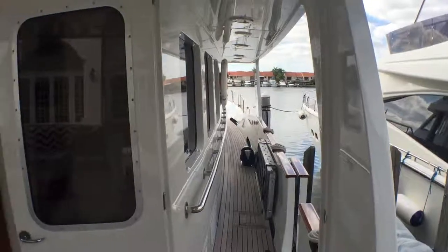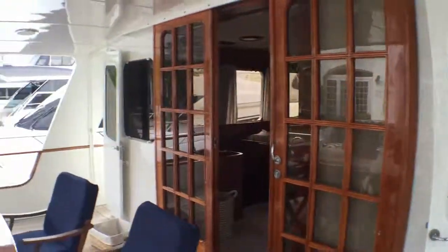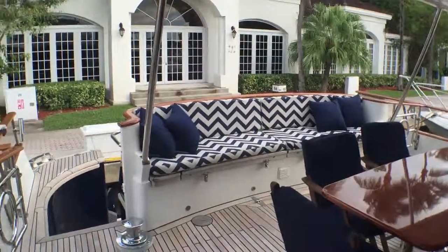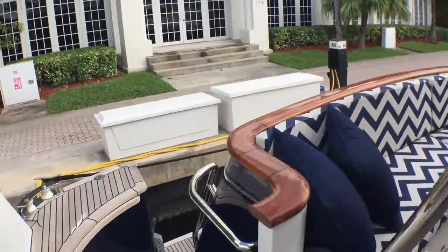Now these are just quick videos that I did with my iPhone. I'm looking on the aft deck here — a nice French sliding doors, a big dining table that can seat six quite easily. Bench seating at the back, and it has an awning that goes from the upper level to that teak rail that's there.